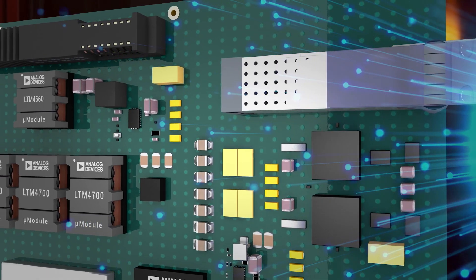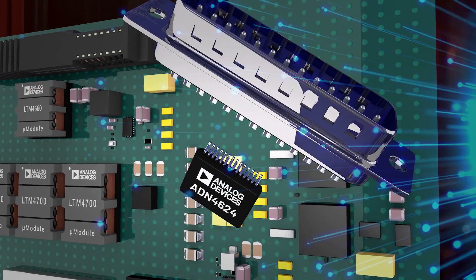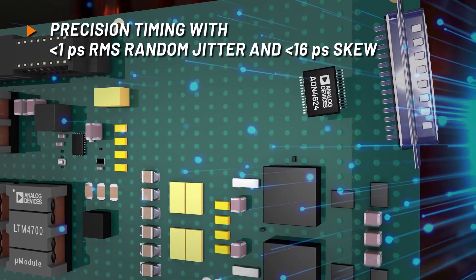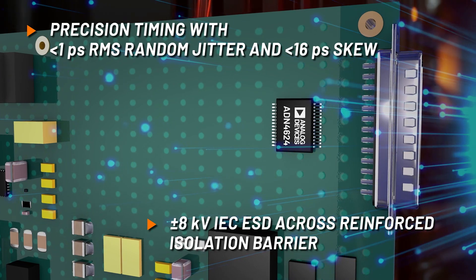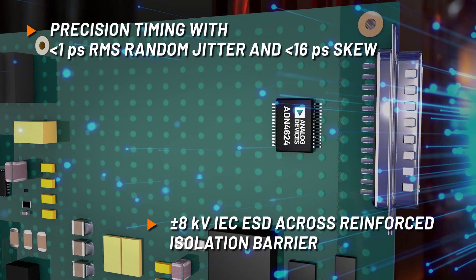As a replacement for short-reach fiber optic solutions, the ADN4624 delivers data integrity for high-speed data links, while maintaining safety isolation at mains voltages and through large transients.